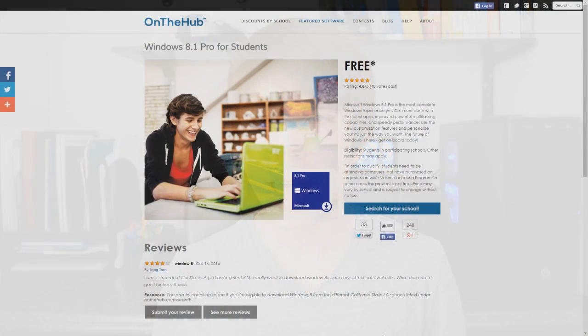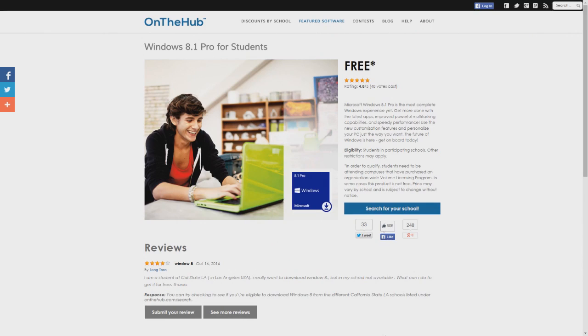My last method, which is a bit easier, is to go to OnTheHub.com and get a free version of Windows by simply showing what college you attend and what major you're enrolled in. It's easier to register than DreamSpark but you still get a free version of Windows. Those are my top 5 methods to get Windows 8.1 for free or for a very cheap price — I hope you enjoyed the video.